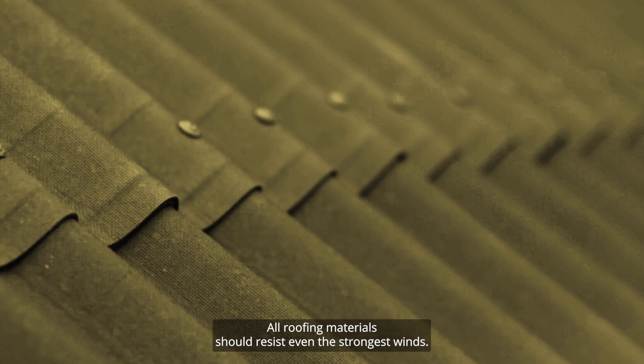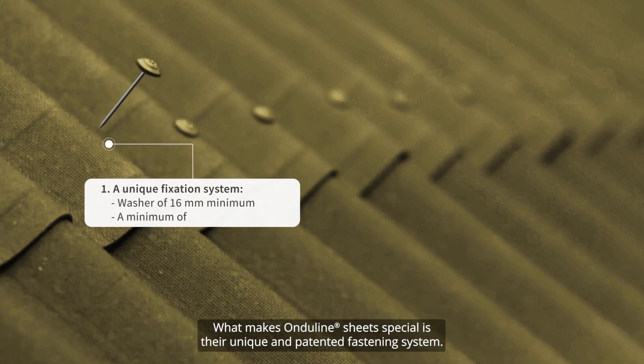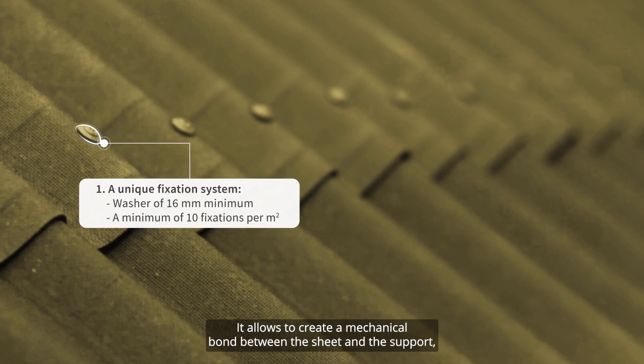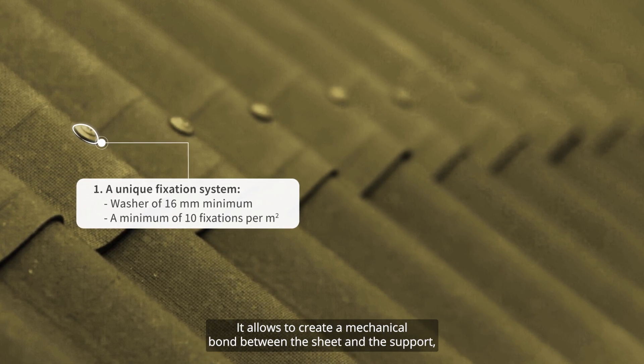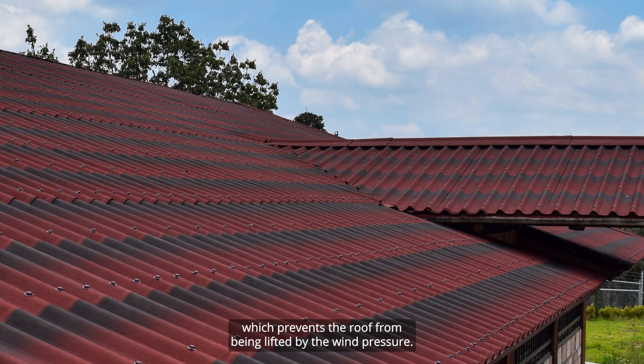All roofing materials should resist even the strongest winds. What makes Ongelein Sheets special is their unique and patented fastening system. It allows to create a mechanical bond between the sheet and the support, which prevents the roof from being lifted by the wind pressure.